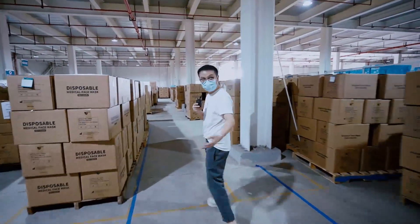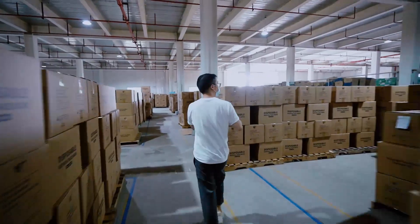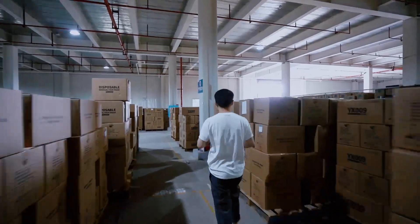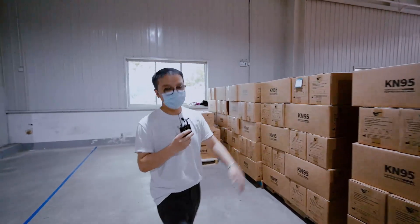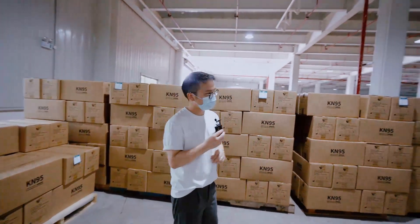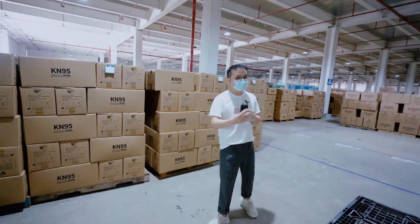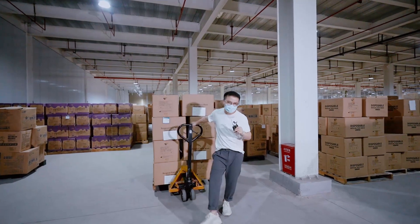We do have a huge warehouse, and it's fully loaded with all of these ready-to-ship products — FFP2 as well. Of course, these are not just today's production. The warehouse here empties day after day. Here is our second warehouse for the ready-to-ship masks.